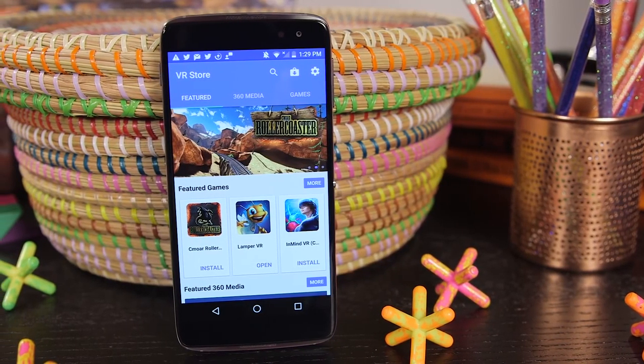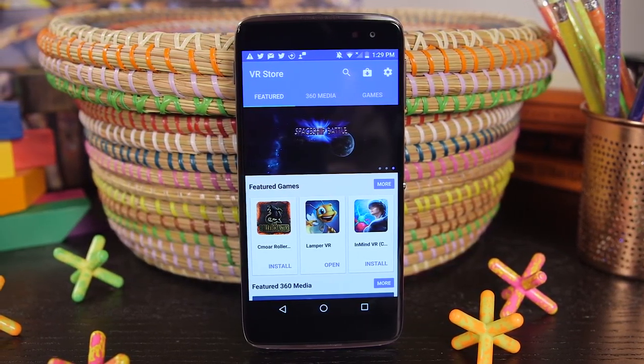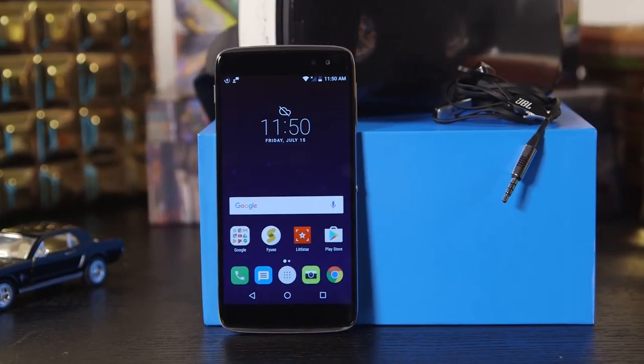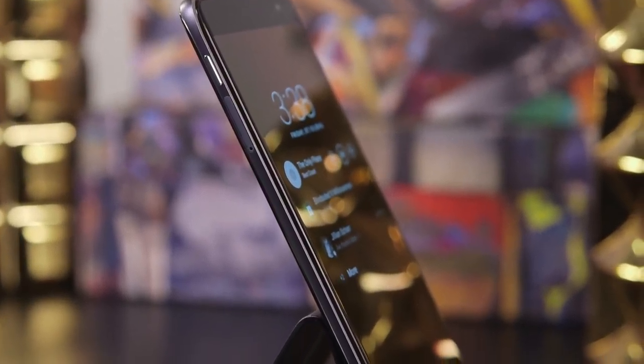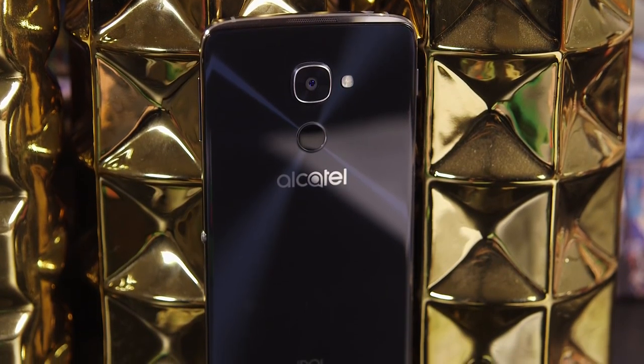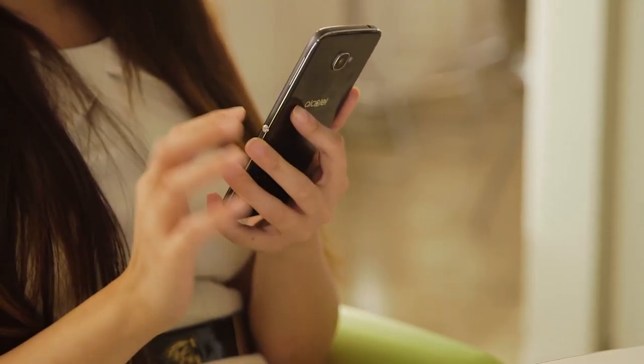But what good is a VR headset without a solid library of content and a great device to power it all? While the bundle is a nice bonus, what you're really paying for is the phone. Alcatel went all out this year, covering the Idol 4S in a slick glass and metal frame that's very similar to last year's Galaxy S6.